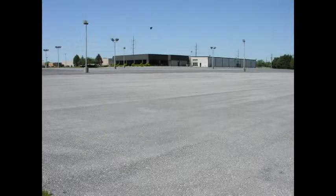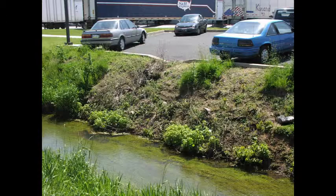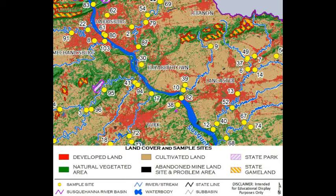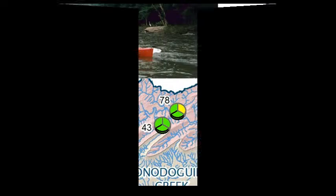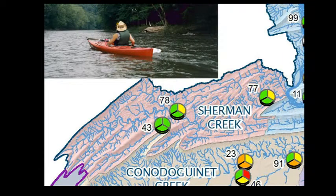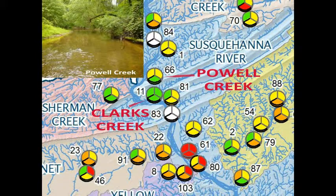Urbanization is also a widespread problem, resulting in both degraded habitat and elevated sodium levels, particularly in streams that drain York, Lancaster, Hershey, and the greater Harrisburg area. These results are consistent with the results seen from the 1996 and 2005 studies. Some of the highest quality watersheds included Sherman, Powell, and Clark's Creeks.